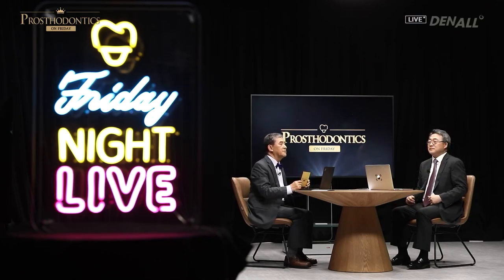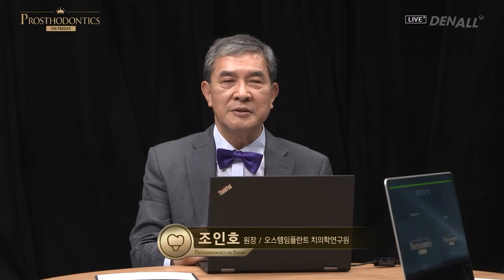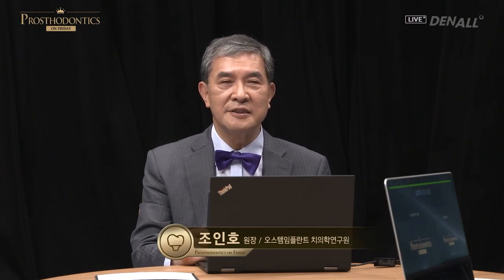Ladies and gentlemen, greetings. This is Prosthodontics on Friday Night Live, which addresses different steps of dental prosthodontic treatment and its side effects. Under the grand theme of Back to the Basics, we are going to talk about fabricating full denture using BPS.